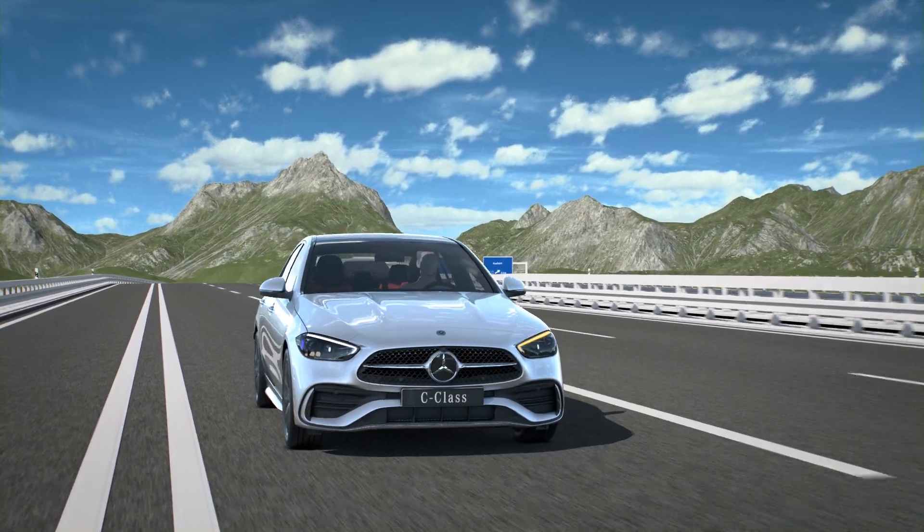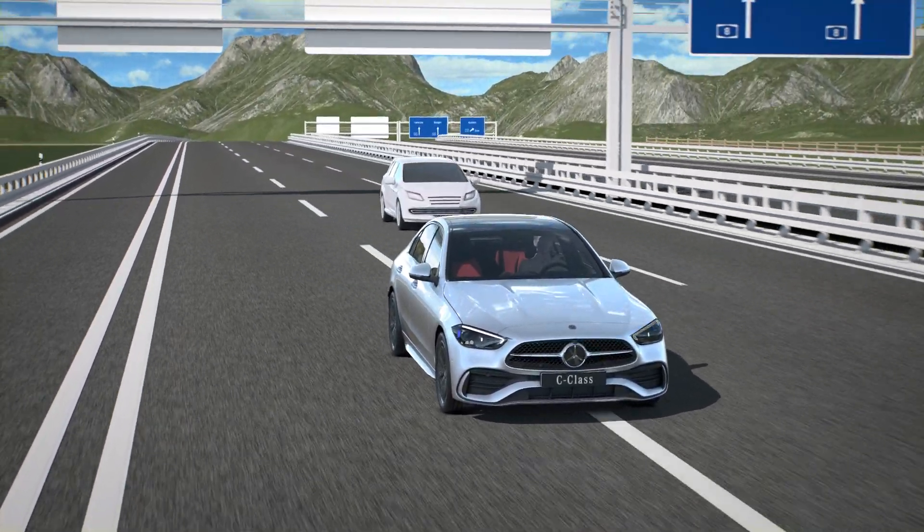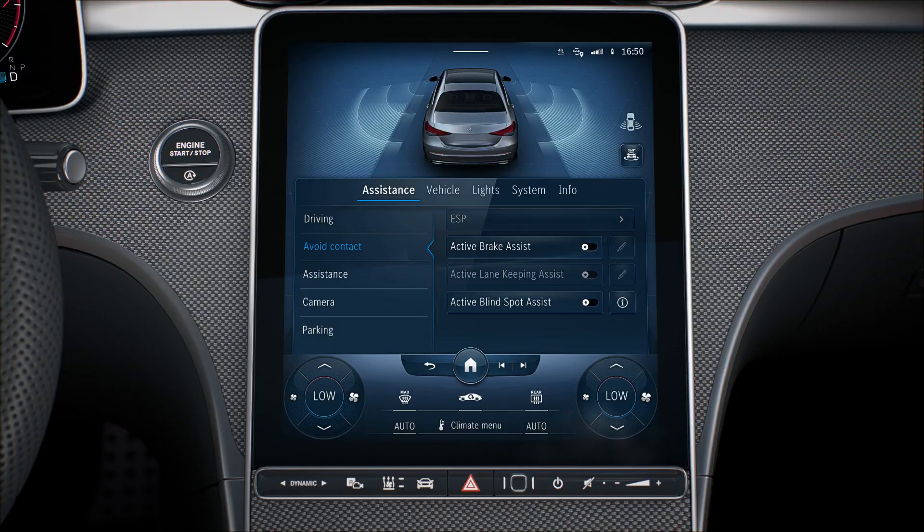Active Blind Spot Assist warns the driver if vehicles are detected in the vehicle's blind spot. Blind Spot Assist is activated or deactivated in the assistance menu of the multimedia system.